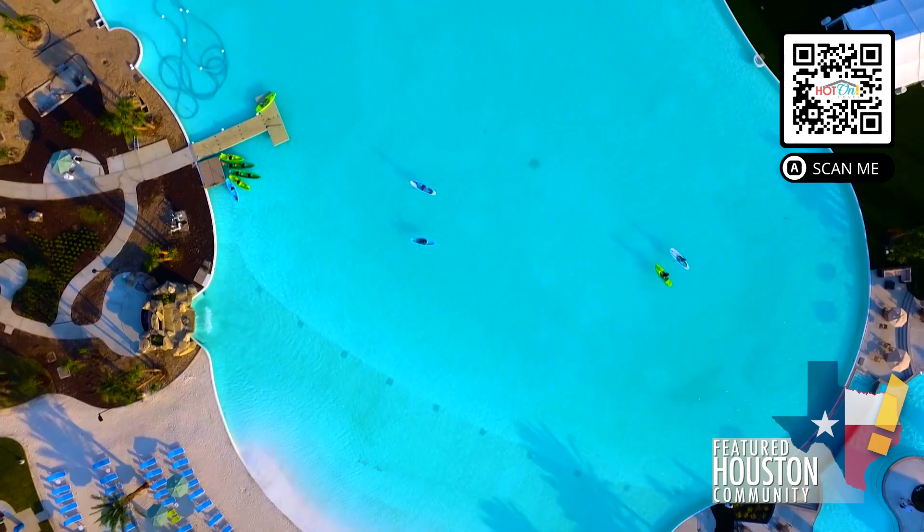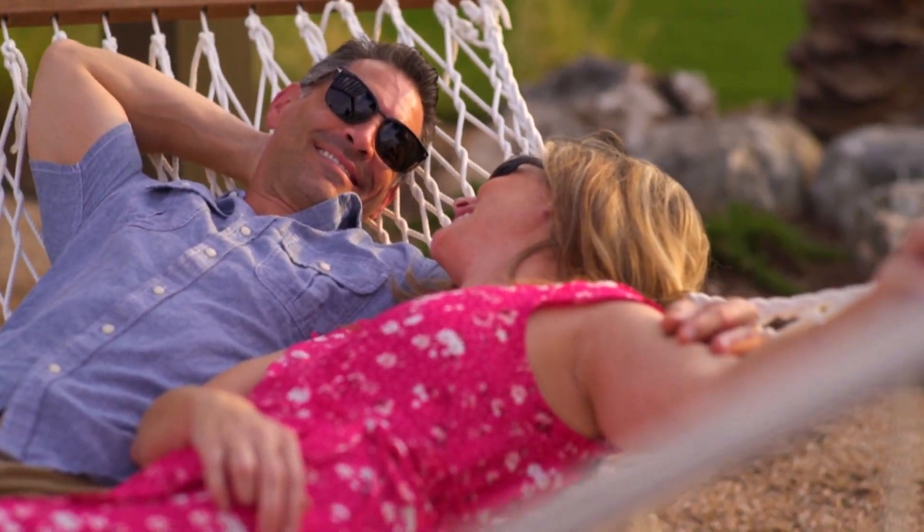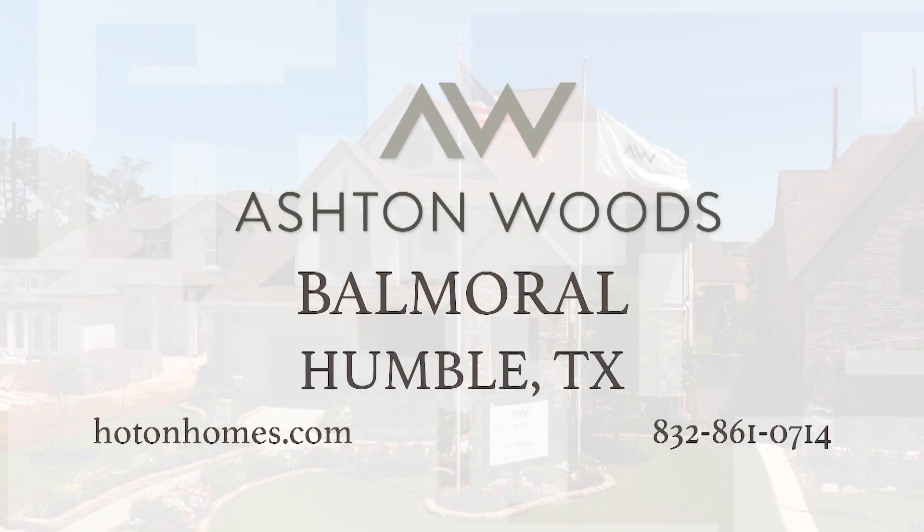Ashton Woods combined with the community of Balmoral elevates your lifestyle. Enjoy world-class amenities like the massive crystal-clear lagoon with opportunities to kayak or relax on the white sand beaches. Come see how Ashton Woods is more than just a home builder at Balmoral in Humble, Texas.